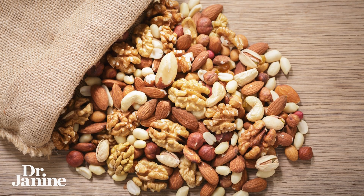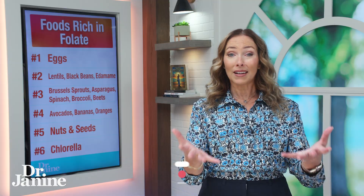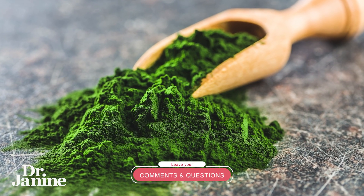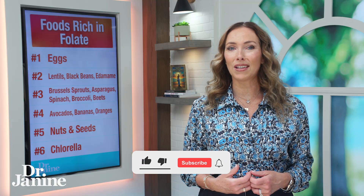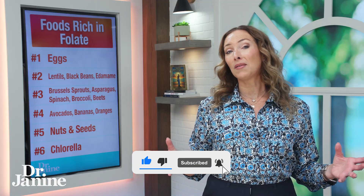Number five is nuts and seeds — also a great source of folate. And number six, one of my favorites, is chlorella. Chlorella is a blue-green algae that naturally contains folate plus a ton of other B vitamins. I love it because it's kind of like a natural B complex vitamin — fantastic for your energy levels and for your folate intake as well.